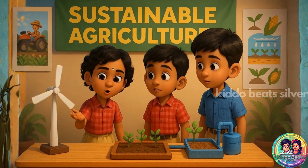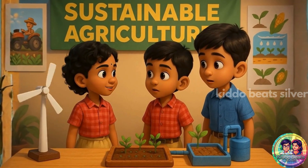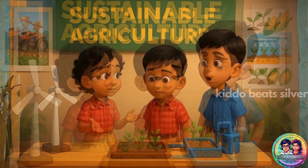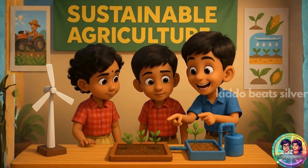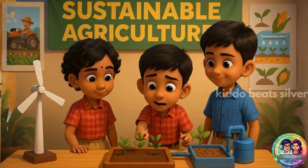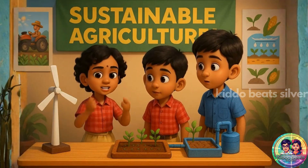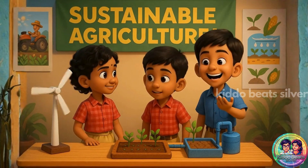Nandan, this stall shows how farming protects nature. These plants look great. Do they use less water? Yes, with drip irrigation and clean energy. It's called sustainable agriculture. So plants get only what they need? Farming uses so much science. Exactly.